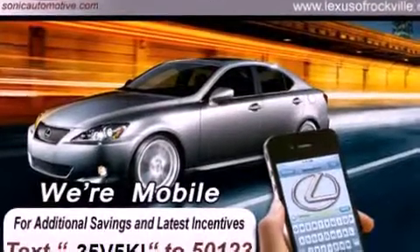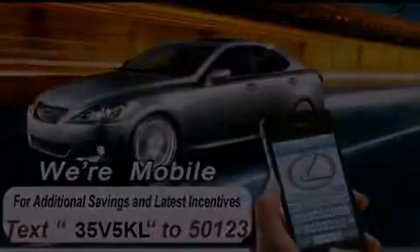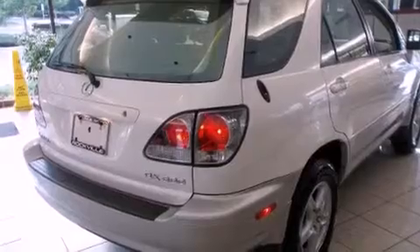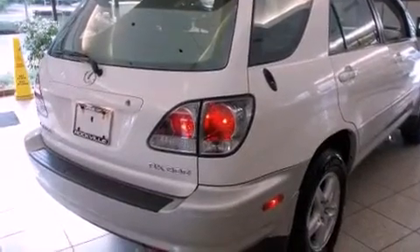It has a clean non-smoker interior. Features include alloy wheels, memory settings for the seat positions so you can recall your favorite alignment with the push of one button, cruise control, a multi-disc CD player, and a leather-wrapped steering wheel.